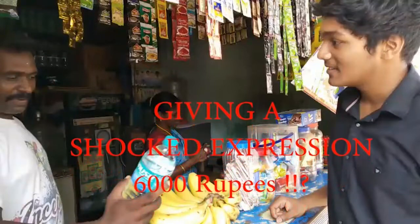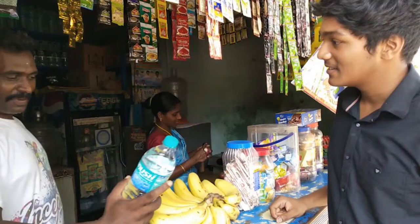Is water really supposed to be that expensive? Is there any solution to it? Let's find out.